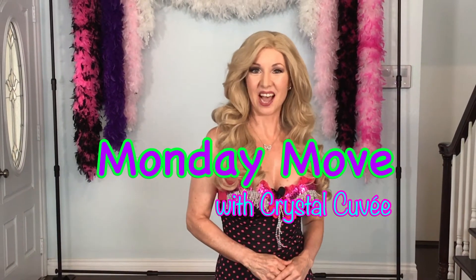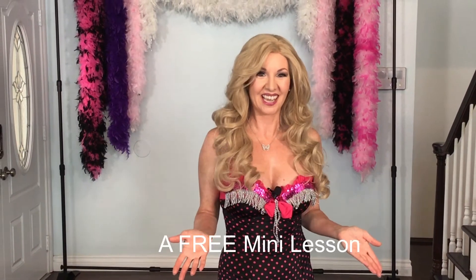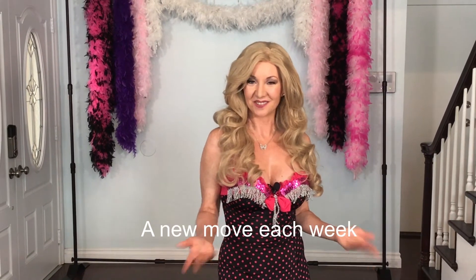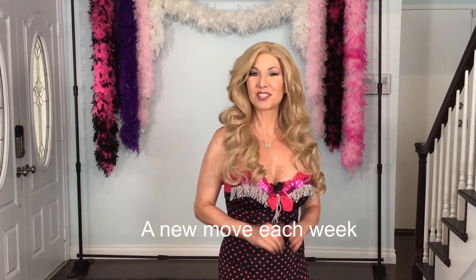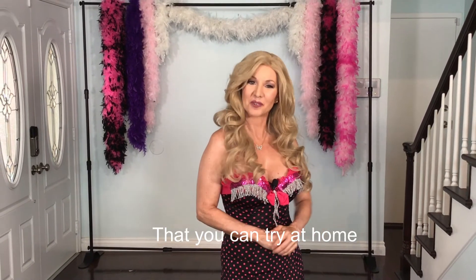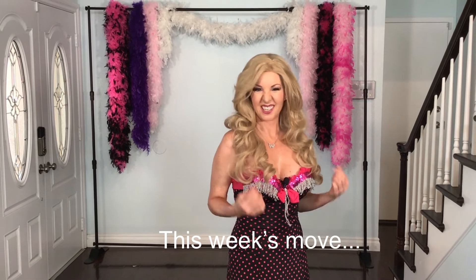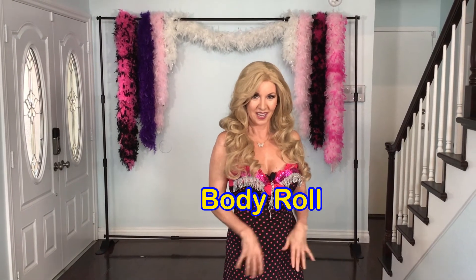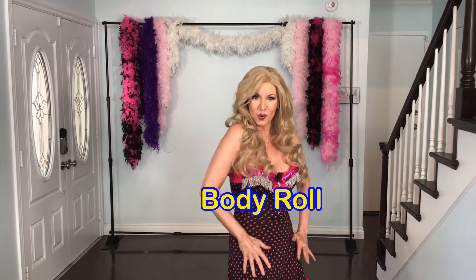Hi, I'm Crystal Cuvée and it's time for the Monday Move of the Week, a tasty little bit of burlesque I give you to start your week off right, with a wink and a smile. Each Monday I post a new move for you to try out yourself at home and add to your repertoire. Today's move is a killer core workout and super seductive when done smoothly — it's the body roll.